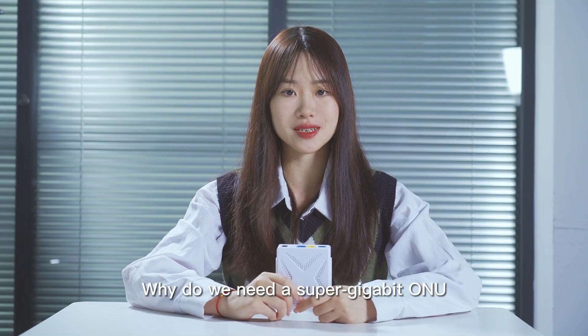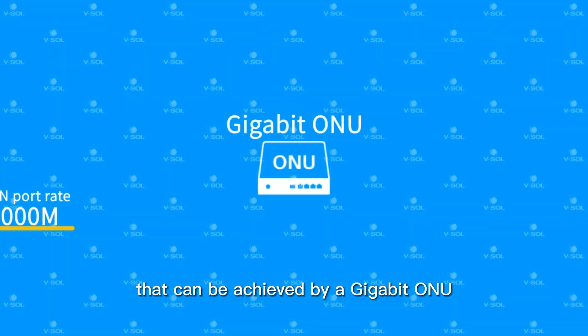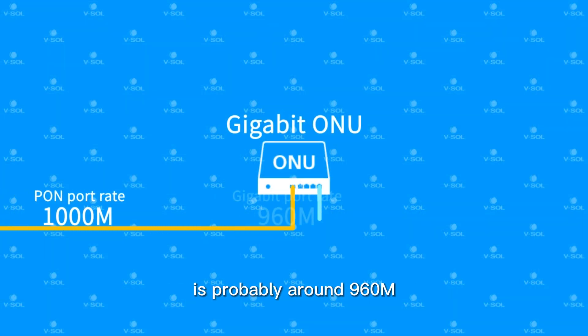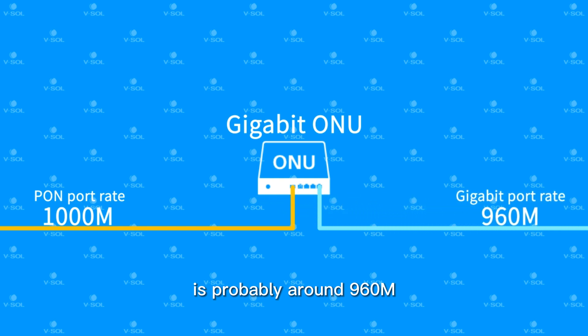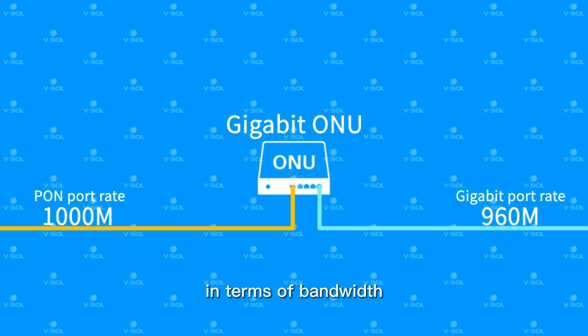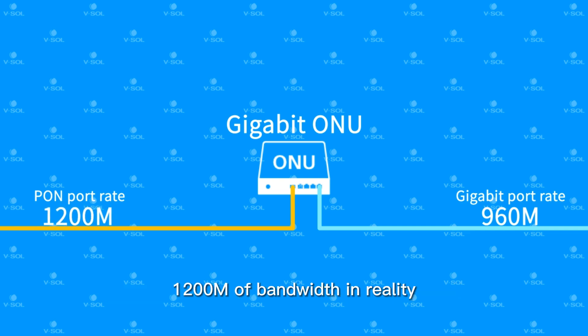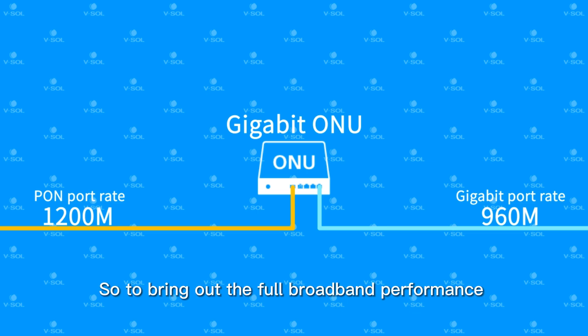Why do we need a Super Gigabit ONU for a Gigabit network? Due to physical limitations and some losses, the actual maximum bandwidth that can be achieved by a Gigabit ONU is probably around 960Mbps. The carrier's broadband networks actually have quite a bit of spare capacity in terms of bandwidth, so sometimes the carriers can provide more than 1200Mbps of bandwidth in reality.